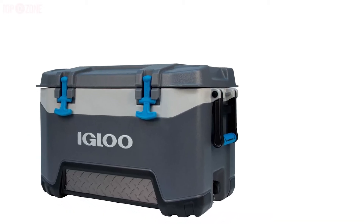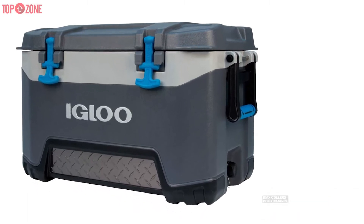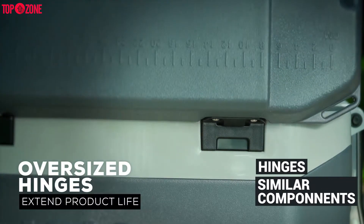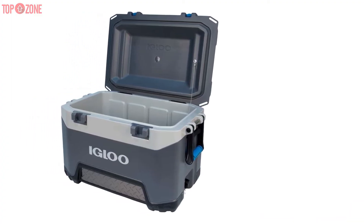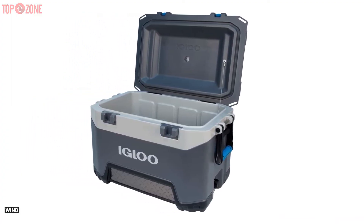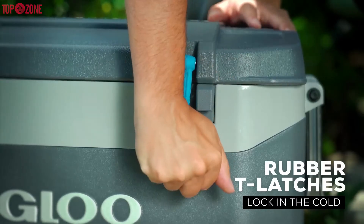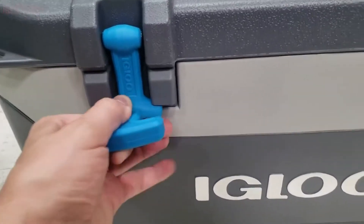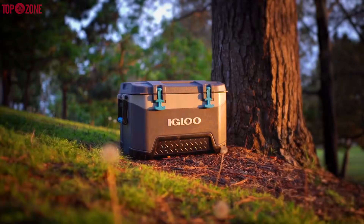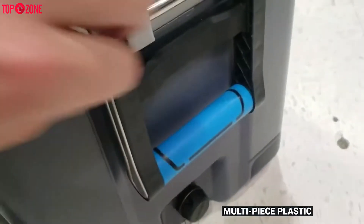When it comes to features, Igloo focuses on them being able to add to the BMX cooler's performance. For example, the hinges and similar components are made of rust-resistant stainless steel so that everything remains attached and the lid stays shut no matter how much wind and rain blows. The lid is also able to remain secure thanks to the T-grip latches that have rubber protection, ensuring it opens and closes correctly while also making it simple and comfortable to carry.